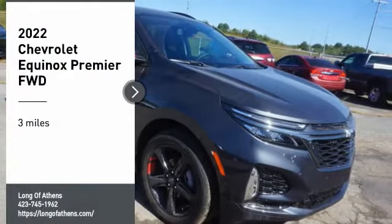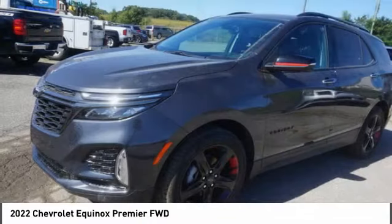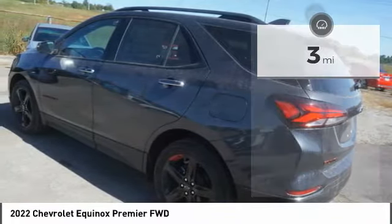Take a ride in the 2022 Equinox. Fuel efficiency, safety, and value equals the Chevy Equinox. This vehicle has less than 100 miles. Here are some of this vehicle's great options.